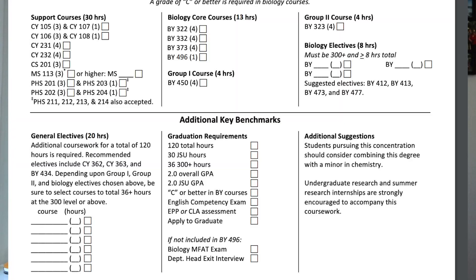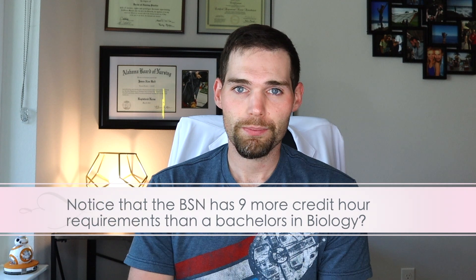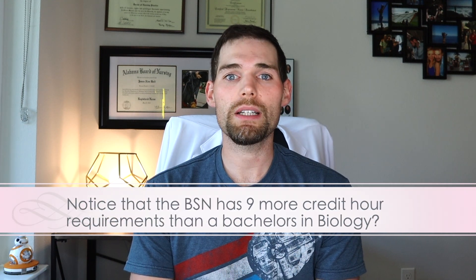Here is my stance on it. You have a Bachelor's of Science in Nursing. That Bachelor's degree already has more credit hour requirements than the typical Bachelor's program — it's already inflated. The average Bachelor's degree is 120 credit hours; the average BSN program is 126 to 129 credit hours. So we already take three or four extra classes on top of normal people's Bachelor's degrees.